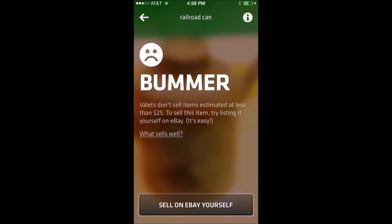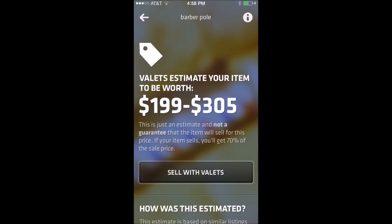Once you get through entering everything, you'll get one of two screens. Either the bummer screen that says this product isn't worth listing — I think this is a little bit flawed, especially on things that don't have a lot of comparable items on eBay. I got two bummers on two items that I definitely feel are worth at least $25, but both of them said they weren't worth the time and effort.